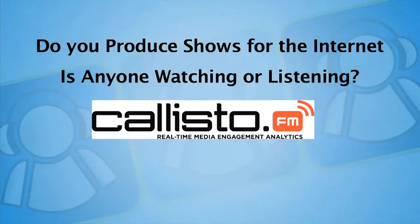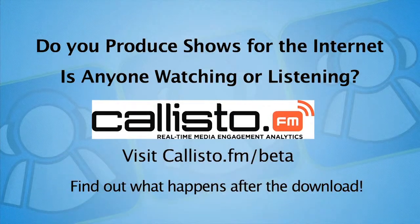Sponsored by Callisto.fm. Do you produce shows for the Internet? Do you really know if anyone is watching or listening? Find out soon at Callisto.fm/beta to sign up and be the first to find out what happens after the download.